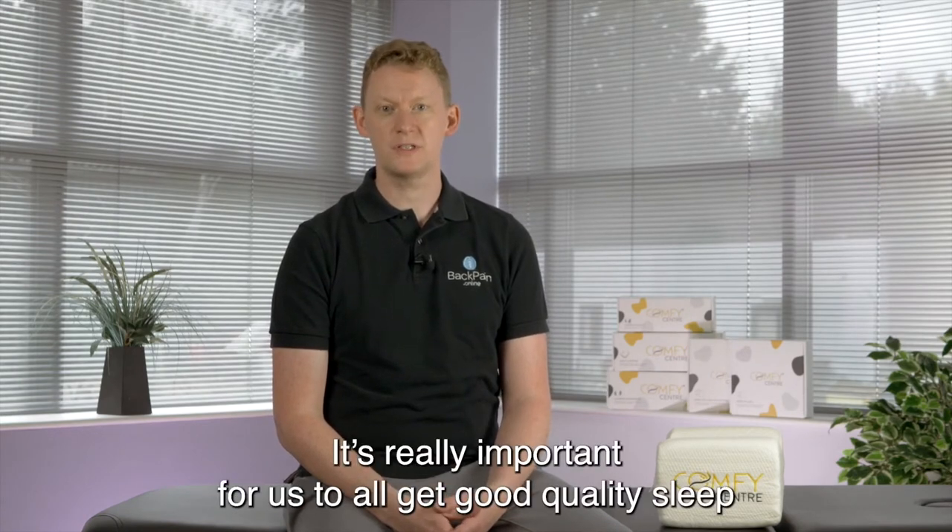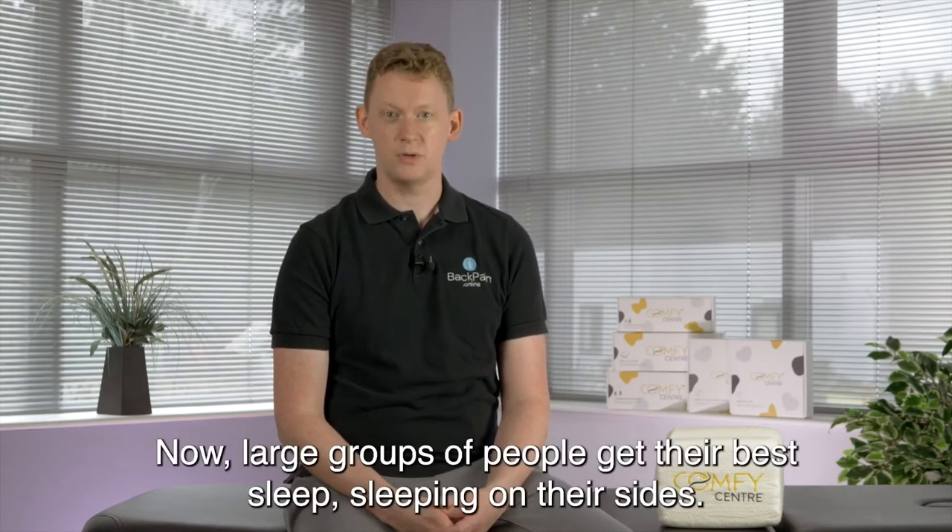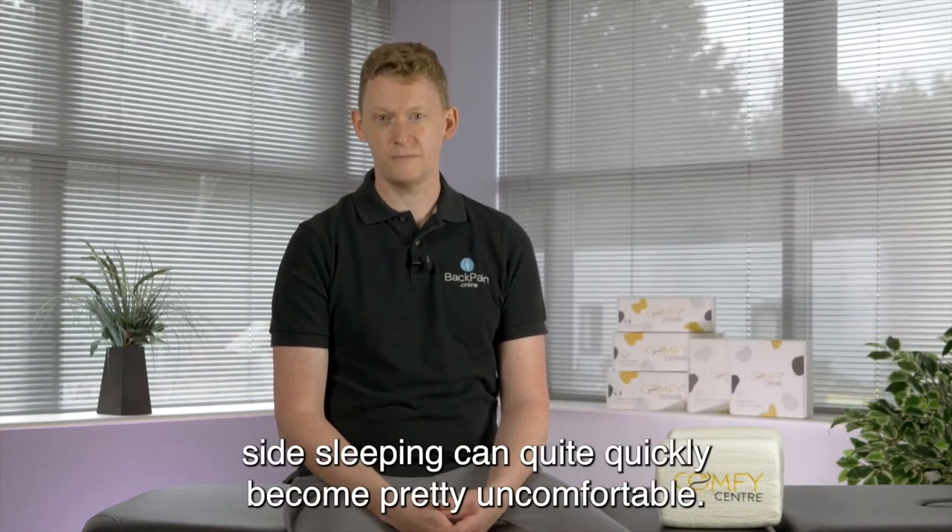Sleeping is really important. It's really important for us all to get good quality sleep to keep us healthy, and it's even more important when we're struggling with pain. Now a large group of people get their best sleep sleeping on their sides, but sometimes when they're affected by back pain, pelvic pain, or hip pain, side sleeping can quite quickly become pretty uncomfortable.